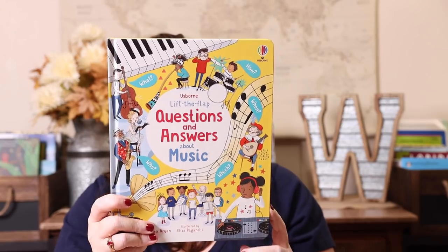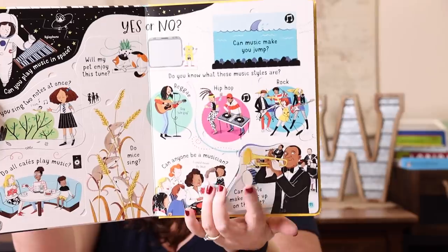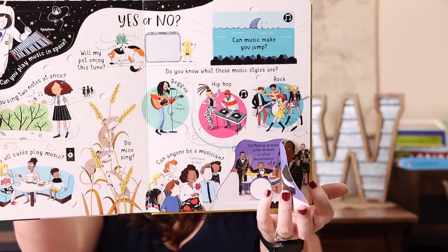I also got the Lift the Flap Question and Answer Music — but I didn't realize until we placed the order that we already have this one, so we have a duplicate. I'll probably give it to my niece and nephew for Valentine's Day along with the game. It asks questions like 'Will my pet enjoy this tune?' and 'Can people make music on the spot?', then you lift the flap and the answer is underneath. Super interactive.